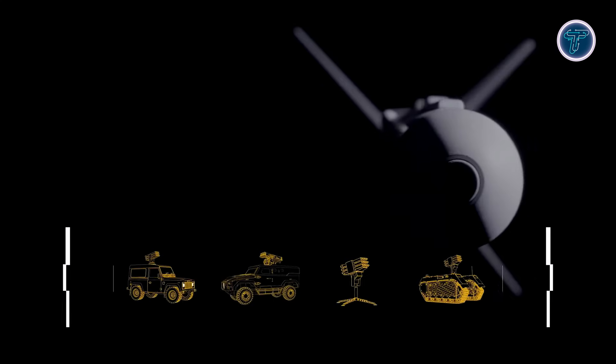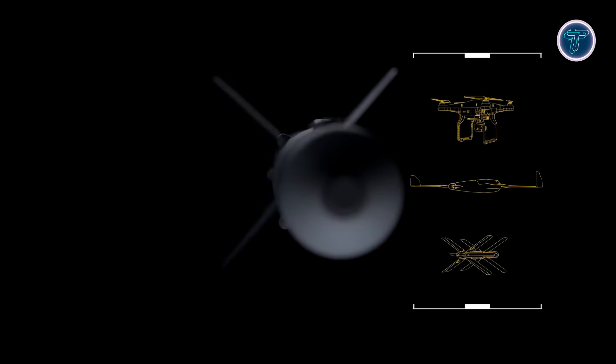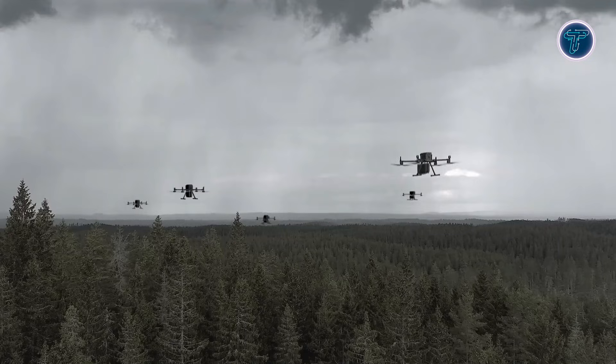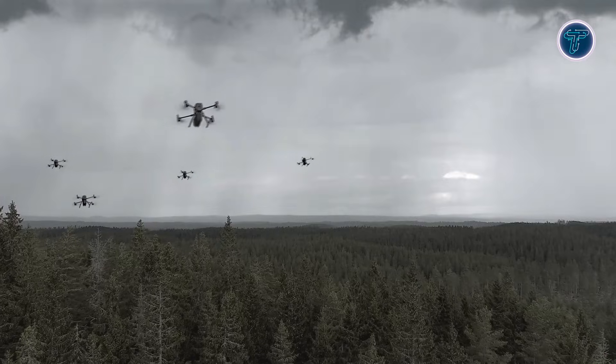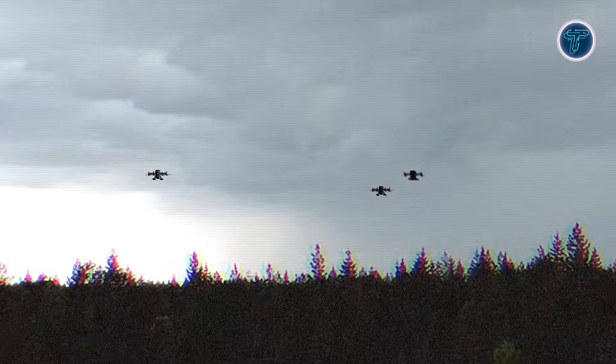Designed for ground-based deployment, it can operate independently or integrate into existing air defense networks, connecting to sensors and command systems. Its modular mounting options allow flexible placement on vehicles, remote weapon stations or fixed positions, providing protection for troops, bases and critical infrastructure. Cost-effective and efficient, Nimbrics enables forces to deploy large numbers for layered coverage. Saab plans first deliveries in 2026, highlighting its role as a next-generation high-performance tool against evolving aerial threats.